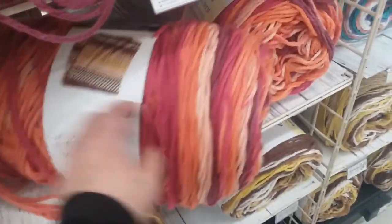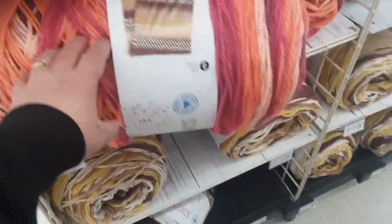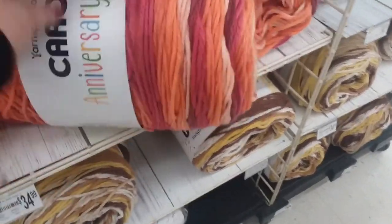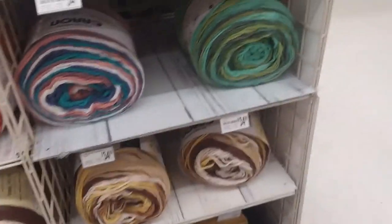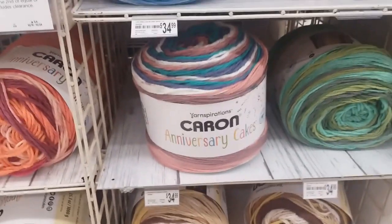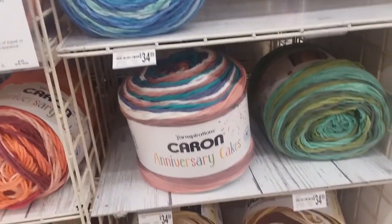Look at all this yarn — oh my goodness, that's enormous! I don't think I've ever seen it that size. $34 bucks! That is like huge — you could get one and make a whole blanket.